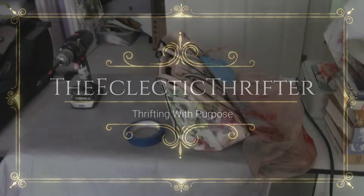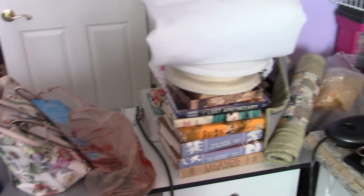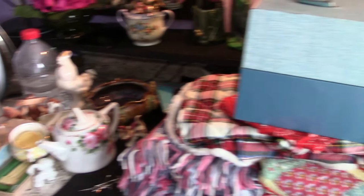Hello and thank you for joining me for another adventure in thrifting with purpose. This is just a little video I wanted to share that I'm not always as organized as it may seem.